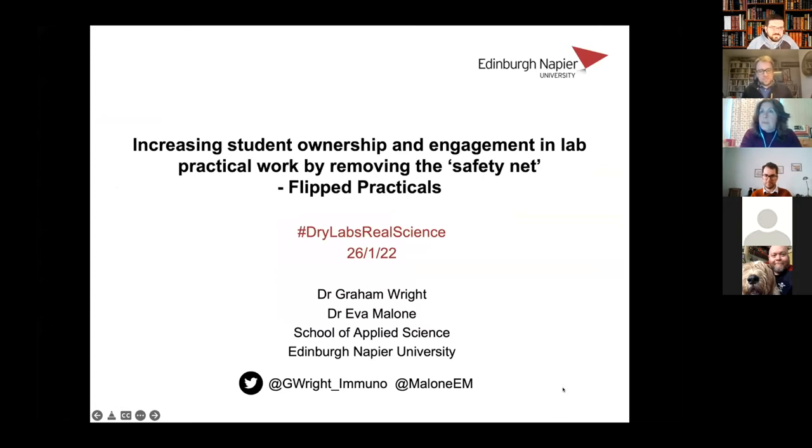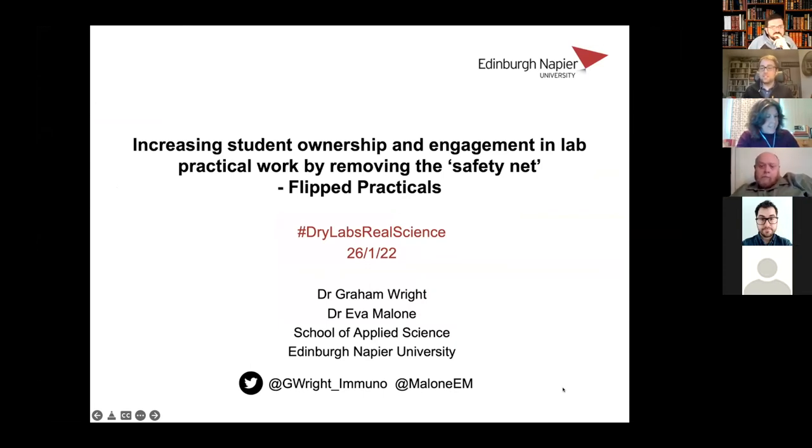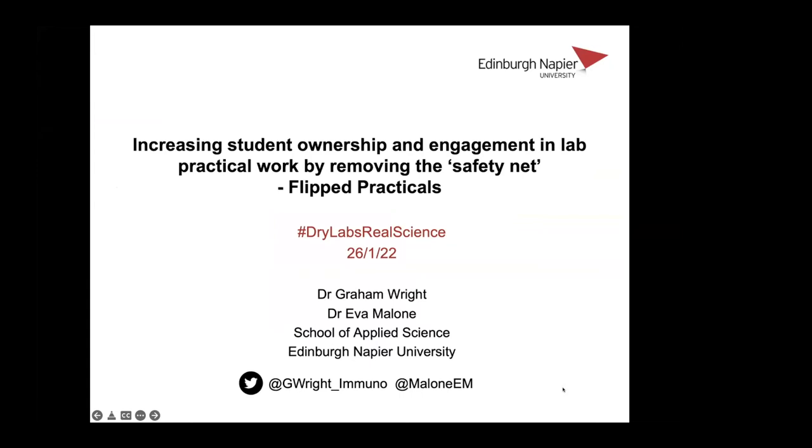I'm going to start off speaking and Eva's going to take over at some point. What we're going to talk about today is some work that Eva and I have done trying to get our students more engaged with lab classes. This isn't really a response to COVID, but we think it fits in nicely, because what we've looked at doing is taking what we get the students to do in the lab, taking it outside the lab and trying to get them to engage with it more fully.